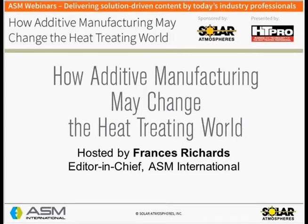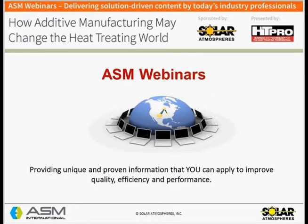Hello ladies and gentlemen, and thank you for standing by. Welcome to this ASM webinar on how additive manufacturing may change the heat treating world. I'm Frances Richards, Editor-in-Chief with ASM International, and we're glad you could join us. Today's presentation is part of the ASM webinar series, designed to provide information you can apply to improve quality, efficiency, and performance.